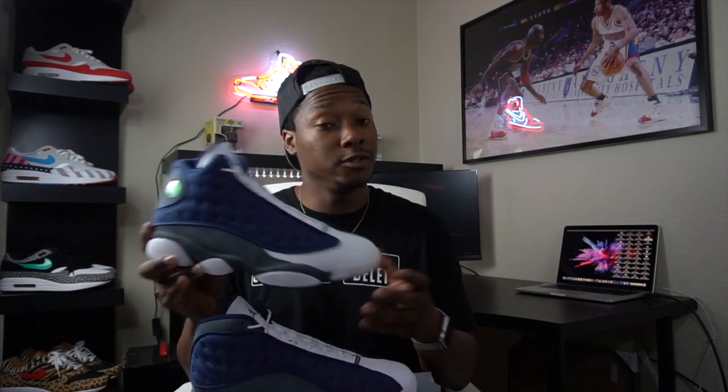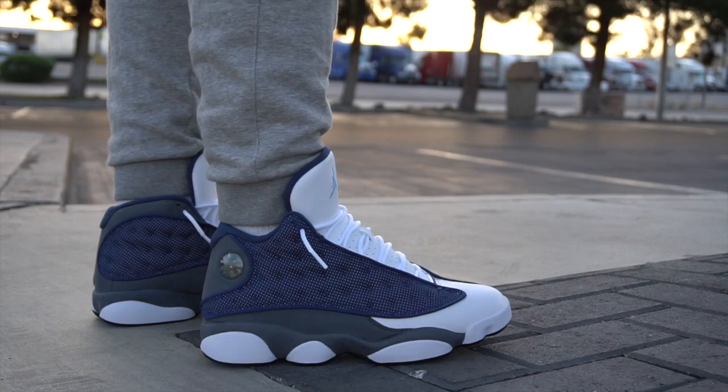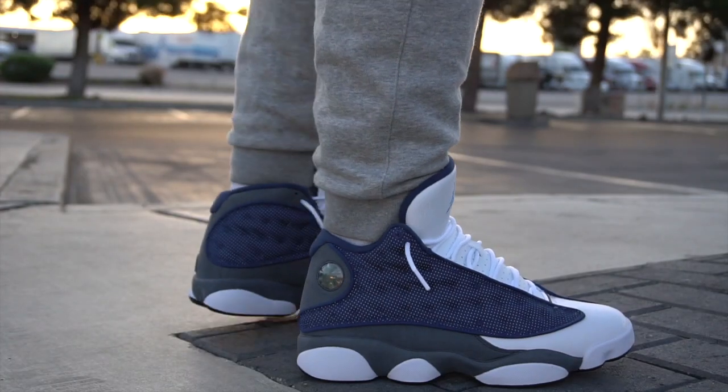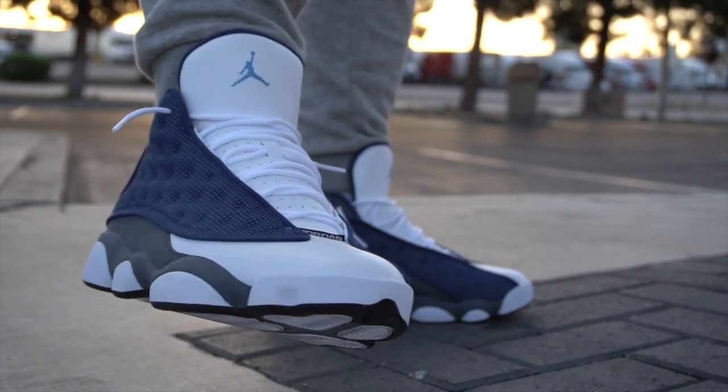I passed on them and figured maybe they'd release again in two to three more years with the 3M on them, but nope — it took ten years for this shoe to finally release. Like many other people, I have been waiting and waiting for this shoe, and over the last year or so there were rumors it was supposed to release and it never happened. So when we finally got a release date, I know a lot of people were happy.